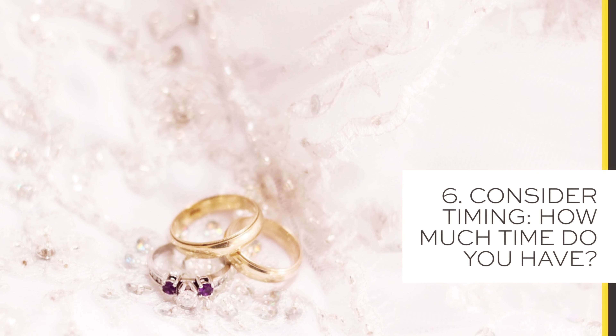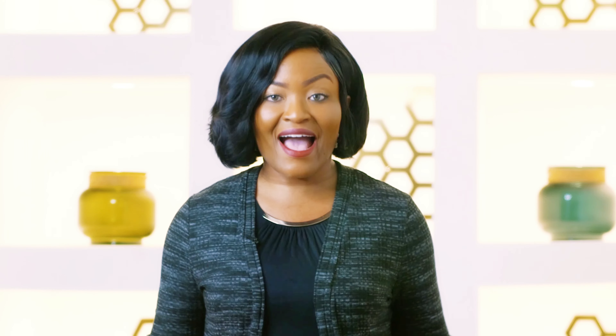Tip number six: consider timing. How much time do you have? Do you have time for a custom made dress or do you have to buy a dress off the rack? As a wedding planner, my recommendation is to start shopping for your wedding dress six to nine months before your wedding day. However, if your dress is a bit more complex and requires a lot of detailing or beading work, then my recommendation is to start shopping for that dress a few months earlier.